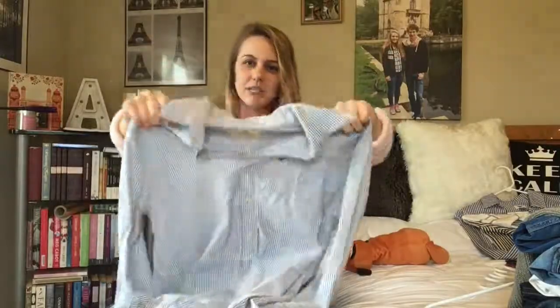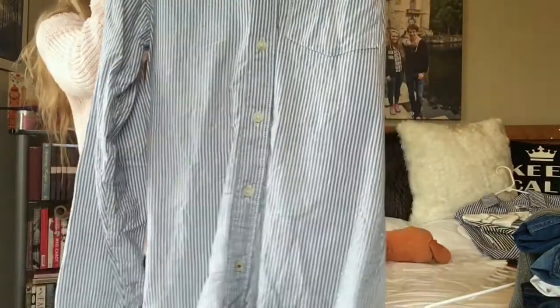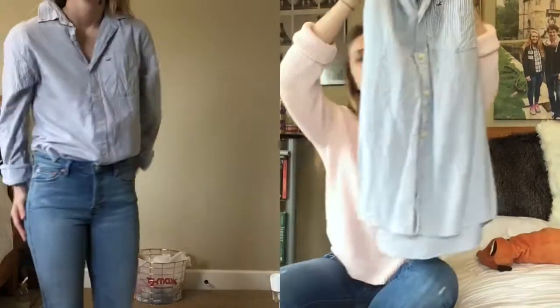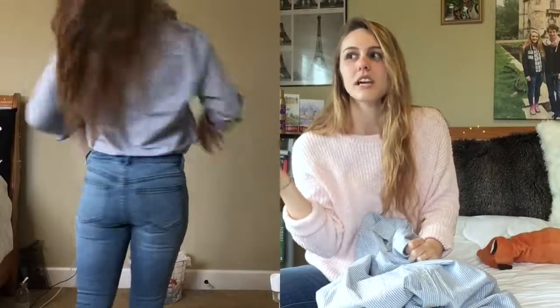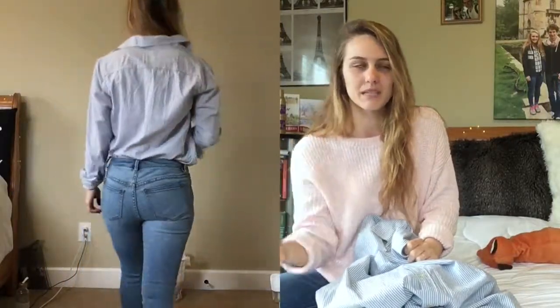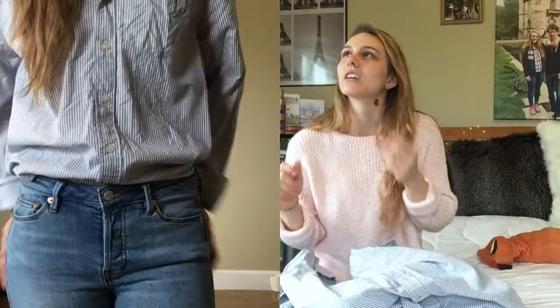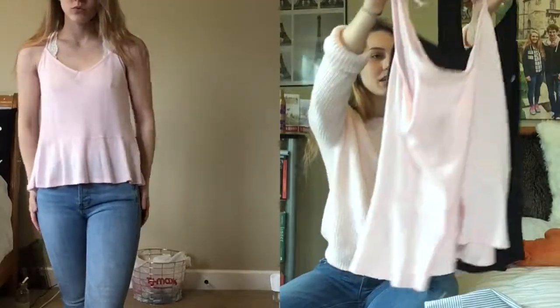The next item from Hollister is this plain guys' button-down striped top with a simple little logo on the pocket. It's so flattering on me because I have really big shoulders — I usually have to go up to a large or medium in girls' tops just for shoulder space, but this one drapes on my body so nicely and is a little oversized so it fits perfectly. I got this in a guy's small and paid $19.97 on clearance.